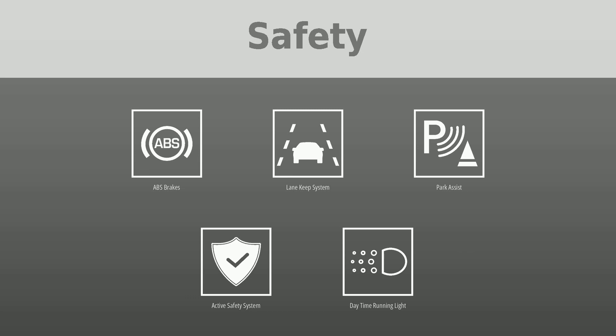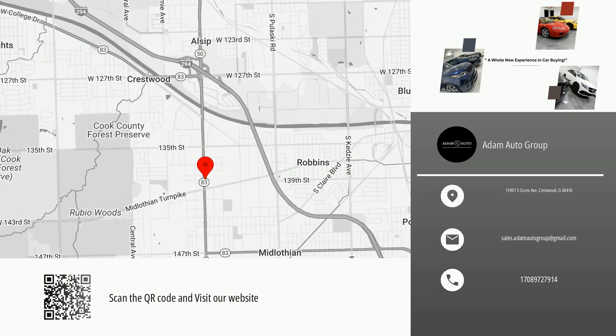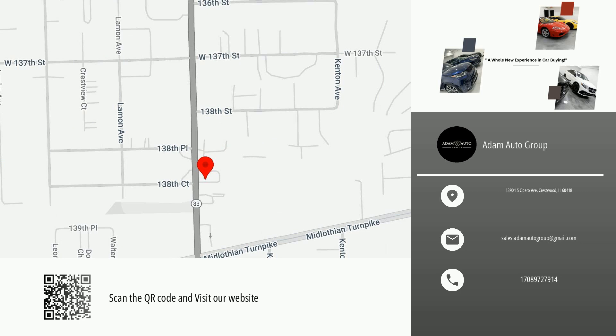Scan the QR code or visit our website for more information, availability, and pricing. Great quality at a great price. Visit us to test drive this car and similar vehicles. Thank you for watching this video, and please don't forget to like and follow our channel to receive daily new listings in your neighborhood.